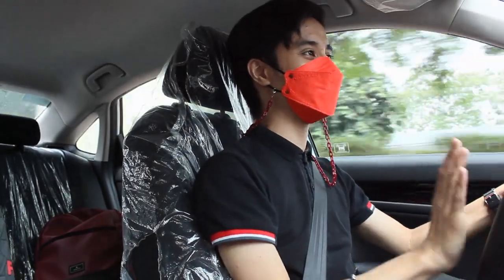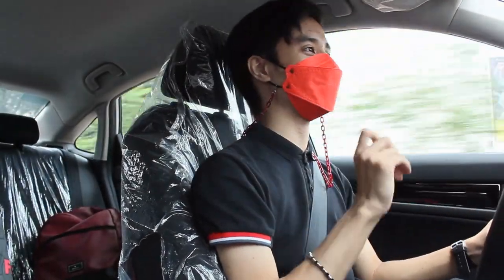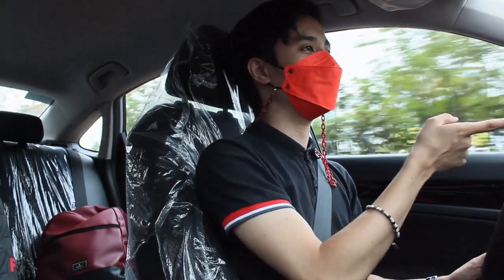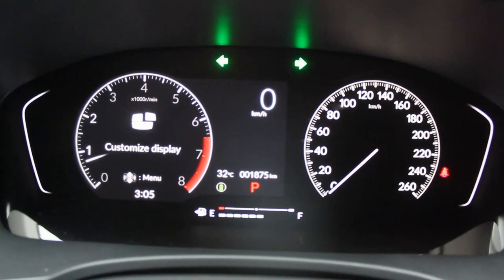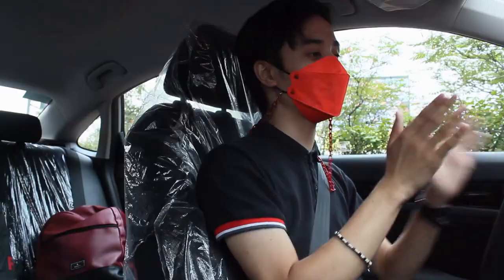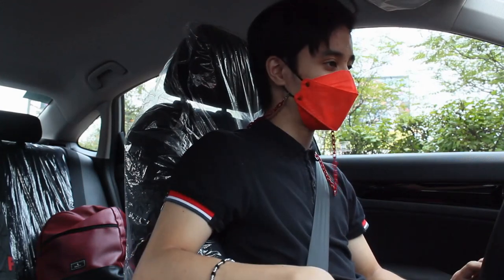This is what I like about this base variant — its turbocharged engine. I'm really curious when you put it in sport mode. Being the base variant and the V variant, they have the same instrument cluster. On the left side, it is completely digital, and you have an analog tachometer on the right side. When you press Econ mode, it turns green.